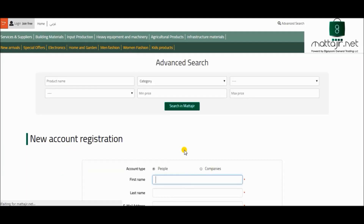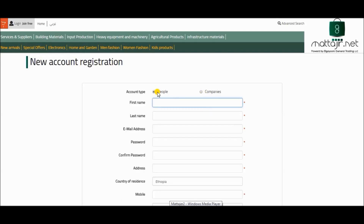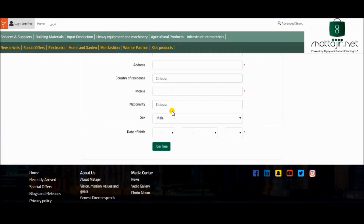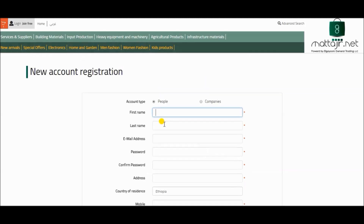We will then ask you if you are an individual or from a company. Fill the requested information and press join now. You will then receive an email from Matajir.net confirming your registration.